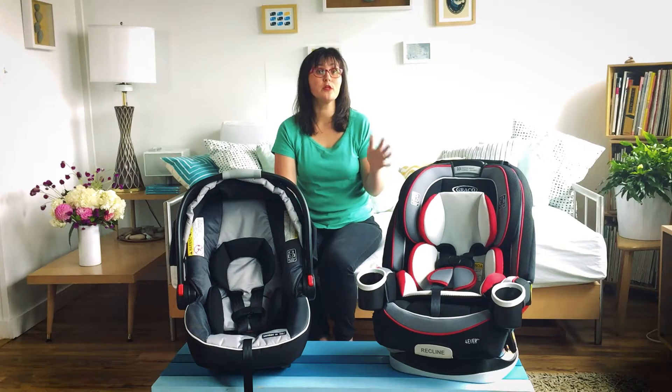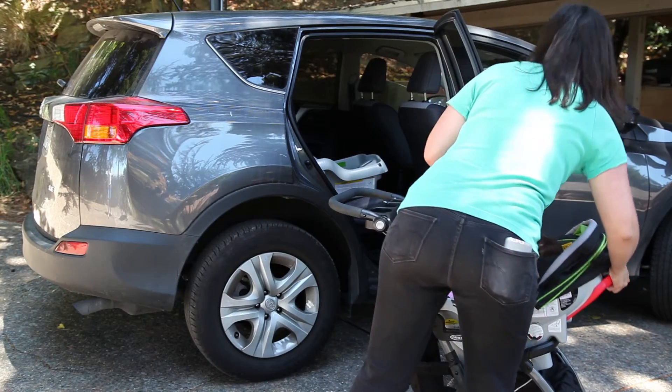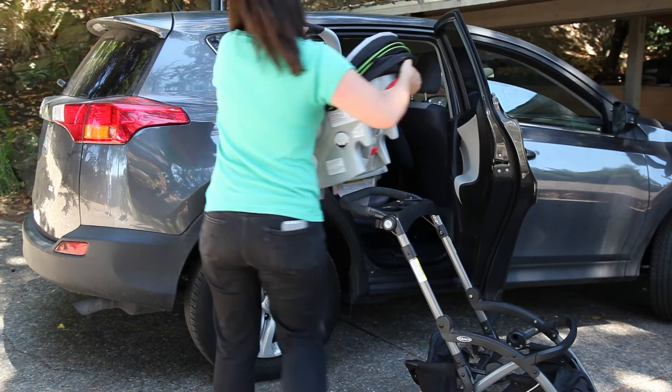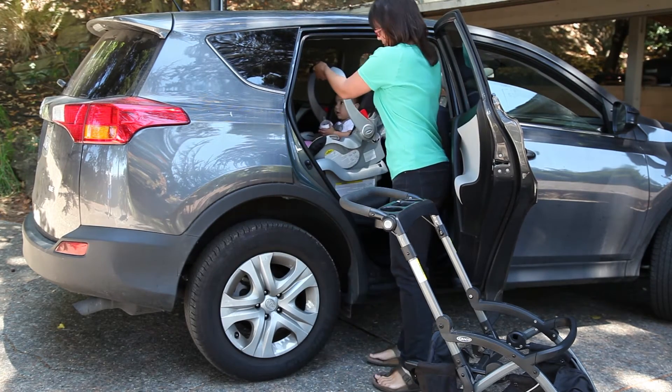Whereas the convertible is really in your car to stay. Even though it'll be useful until your baby is much older, there are drawbacks to it in the first year of life because it's so installed in your car. Your infant car seat is going to work until your baby is about 30 pounds or 35 inches tall, but the details vary based on each manufacturer.